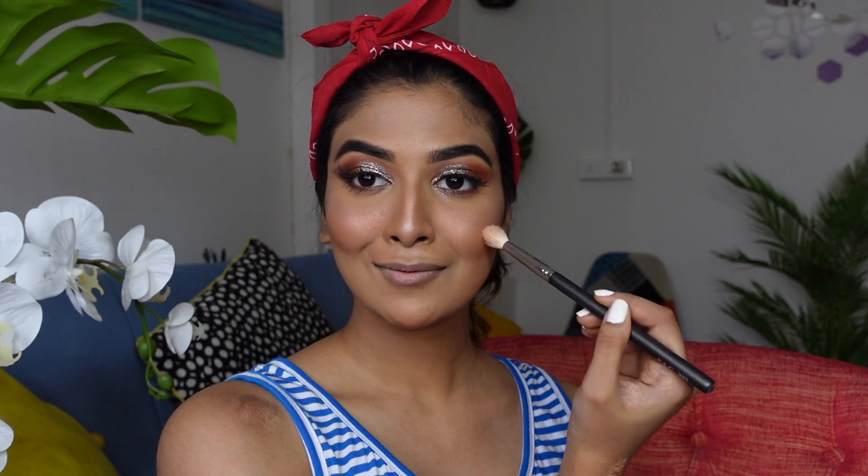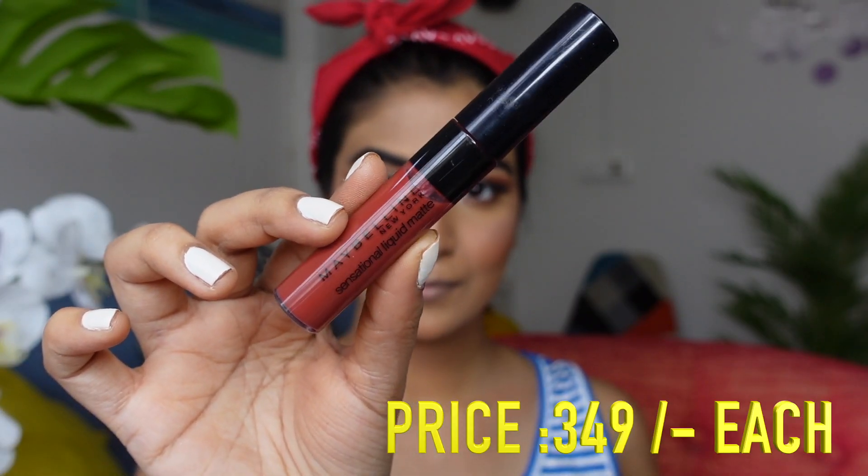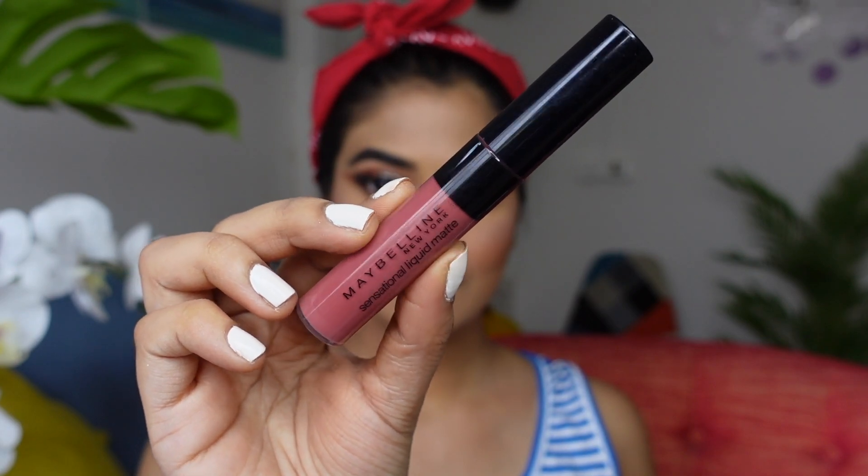For lipstick I have two options: Made Easy and Best Babe. I'm going with Best Babe — it's a beautiful pinky nude shade that I love for everyday use.